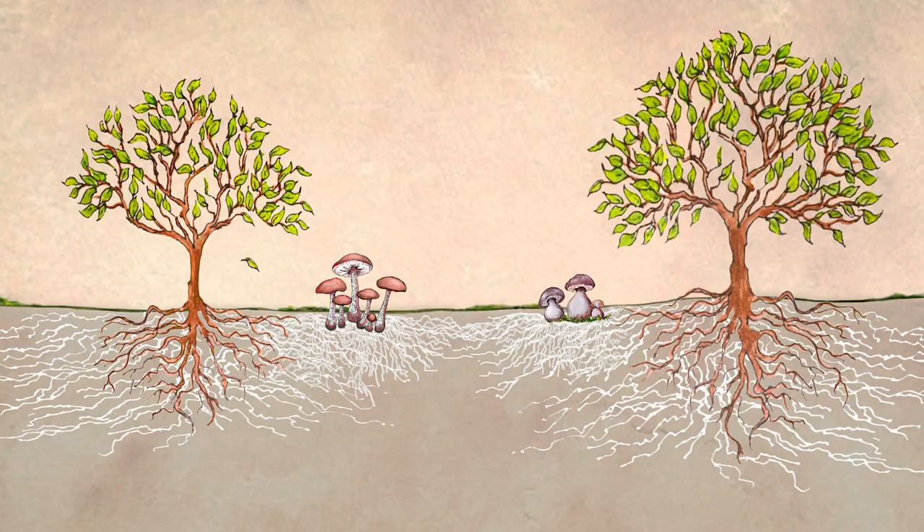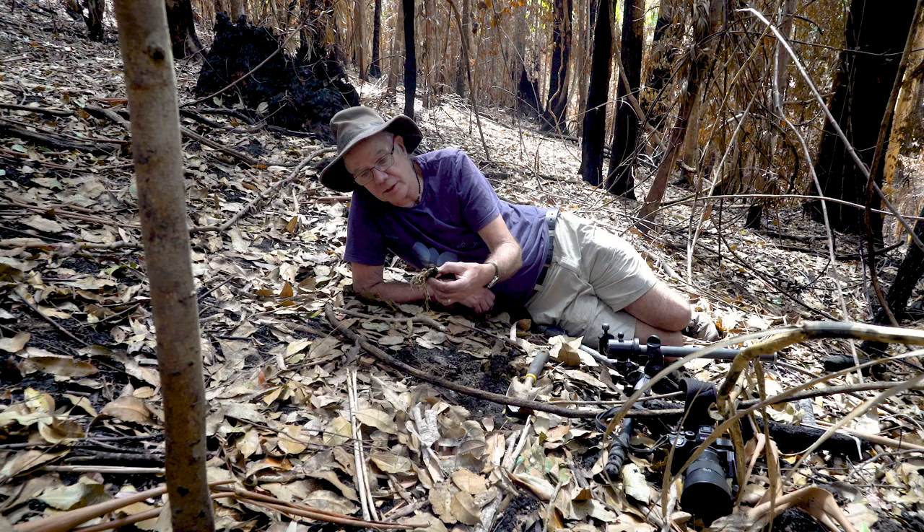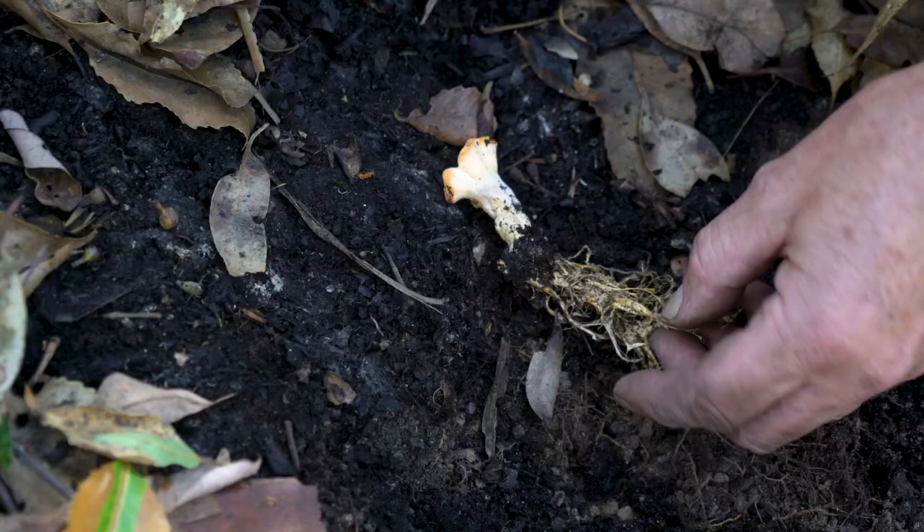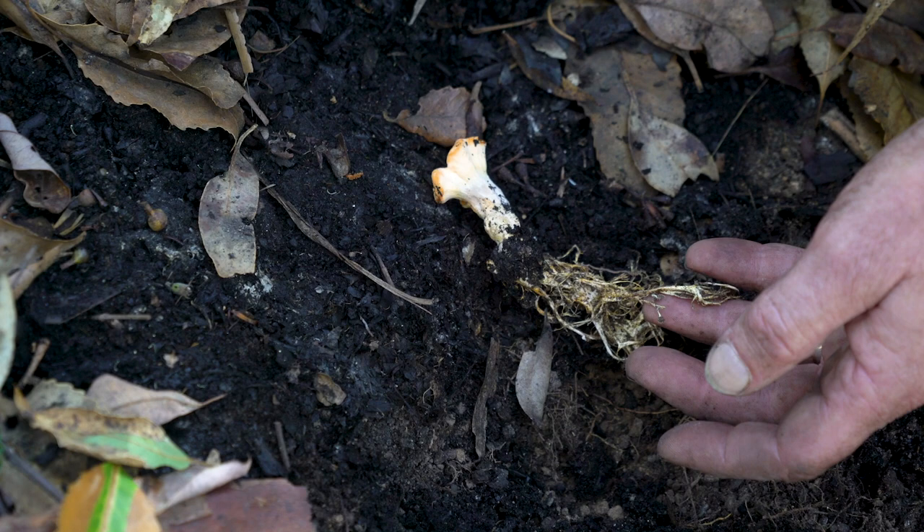This has obviously grown in the time since the fire, because all this top layer of soil would have been sterilized. But that's clearly not sterilized, is it?